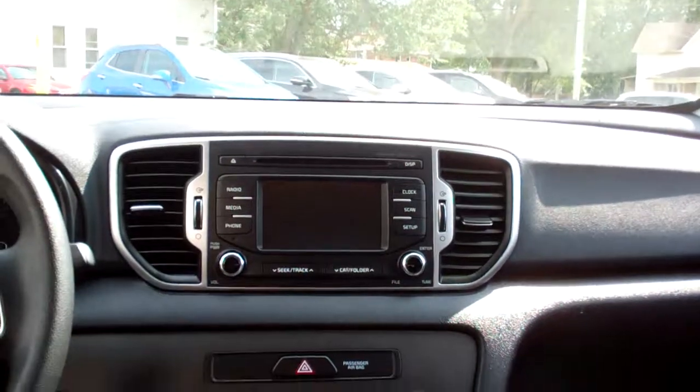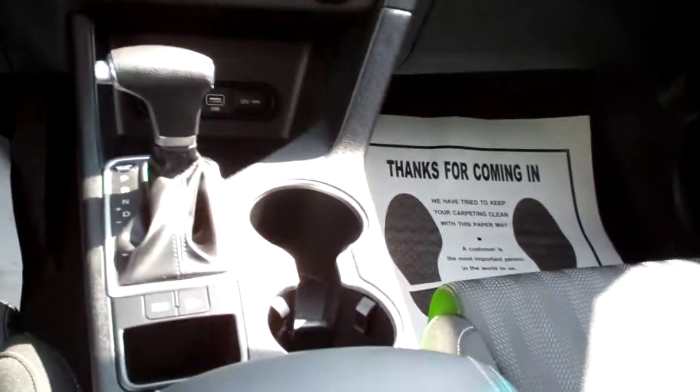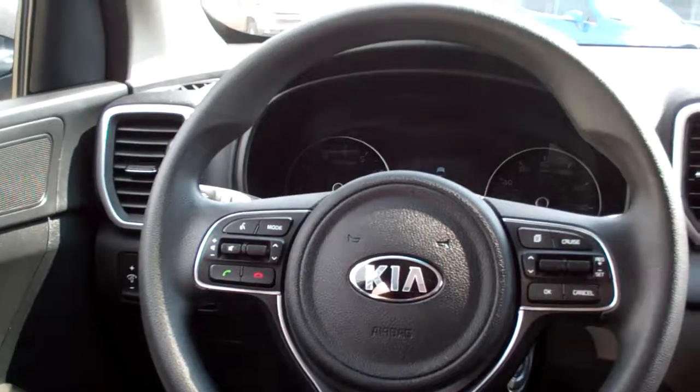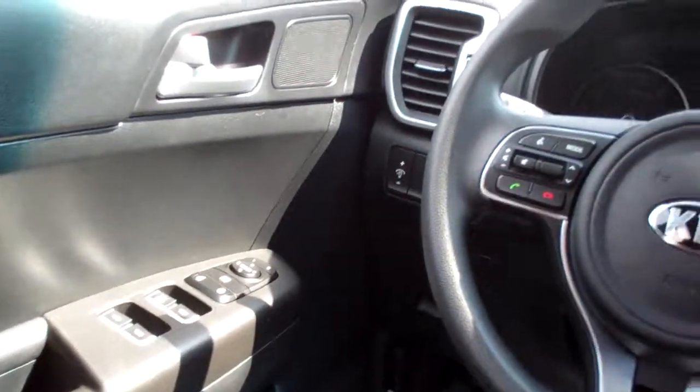Black cloth, nice and clean in here. Nice sleek dash line, AM, FM, CD. Backup camera shows up there. There's your climate control for your heat and air. Auto shift, cup holders, radio and cruise control on the steering wheel. Power windows, door locks, and mirrors. Bluetooth on the steering wheel. Auto headlights, nice analog gauges.